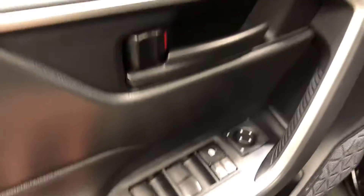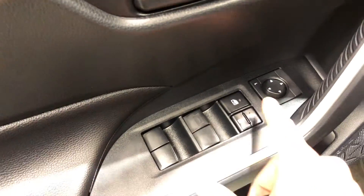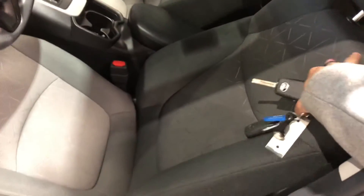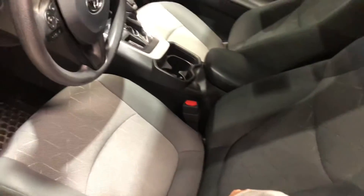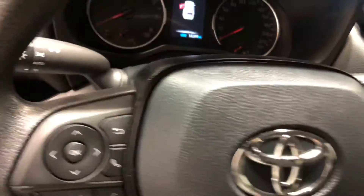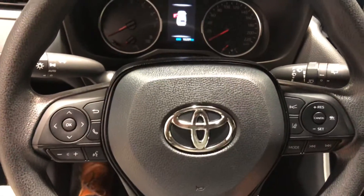Moving on to the interior here. You have your power locks and power windows as well as your mirror settings. The seats come in black fabric — very comfortable — and heated for both you and your passenger to sit comfortably in the winters. The steering wheel comes with Bluetooth and cruise control.